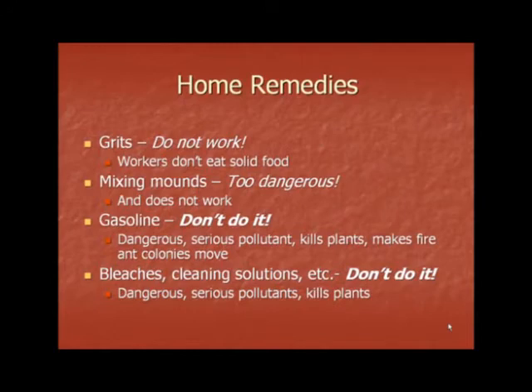There are many home remedies that you may find for fire ant control. Grits simply do not work — workers do not eat solid food, therefore grits cannot enter their stomach to cause them to explode. Mixing mounds is another home remedy; it doesn't work and it's simply too dangerous. The risk of being stung by fire ants by two mounds is too high. Gasoline is another home remedy — do not use gasoline. Gasoline is dangerous, is a serious pollutant to our environment, kills plants, and makes fire ant colonies move but does not kill them. Other home remedies include bleaches, cleaning solutions, and other household cleaners. Again, don't use them — they are dangerous, serious pollutants, and they will kill your plants.